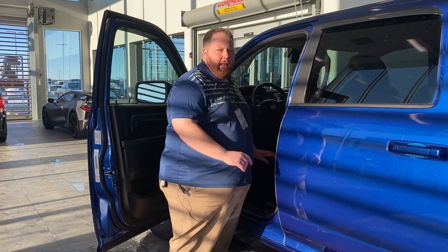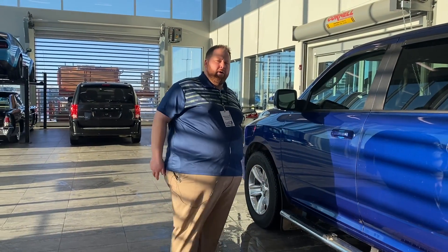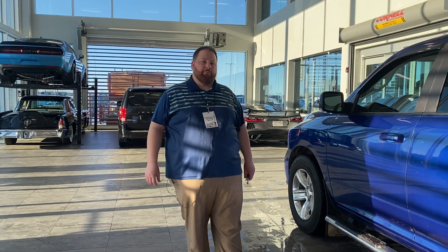I'd love to have you come down and take a look. 1155 St. Albert Trail. My name is John Doucette — give me a call or text on my cell at 780-952-3018. We'll talk to you soon.